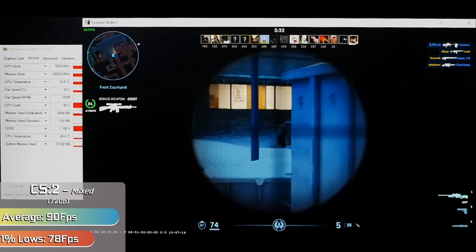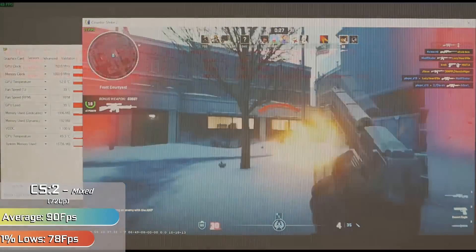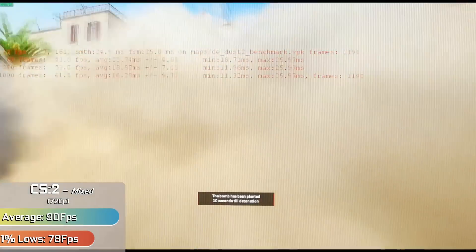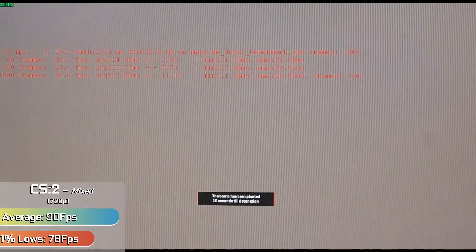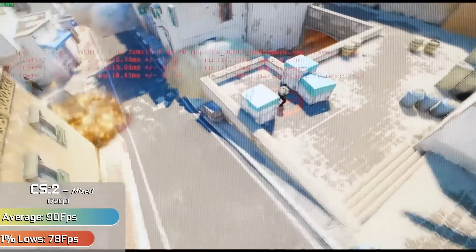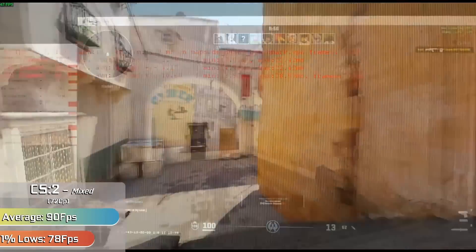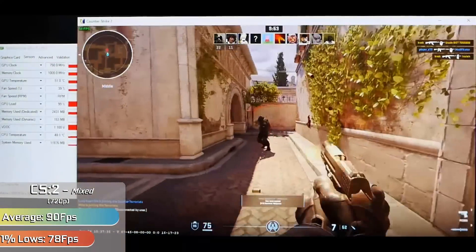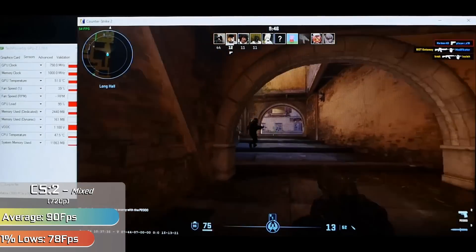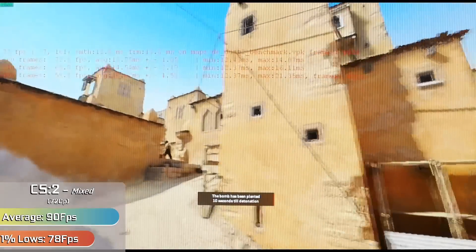Starting off the benchmarks, we have Counter-Strike 2, which isn't a game I've ever tested or benchmarked before, given that we usually end up testing CSGO. The performance we saw was a good mixture of competitive settings in a 720p resolution, and it was more than solid, averaging around 90 FPS across a mixture of game modes and maps. Generally these could be slightly higher in competitive situations but were very map-dependent. Some maps like Office could be well in excess of 100 FPS, whereas other really intensive maps like Italy would hover around the 60-70 FPS mark. But across the board, the game was always playable with exceptional frame times — no hitches or stuttering, and even the new intensive smokes hardly seemed to hit the frames.